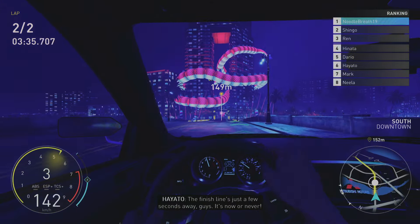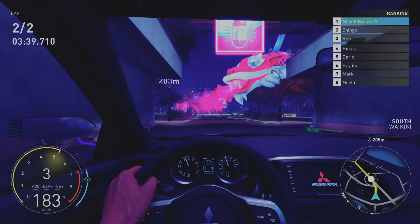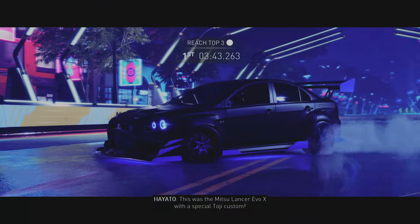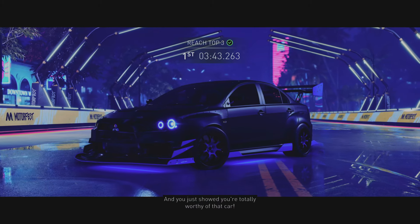The finish line is just a few seconds away, guys. It's now or never. This was the Mitsu Lancer Evo X with a special Toji custom, and you just showed you're totally worthy of that car.